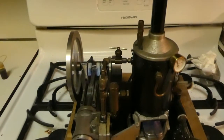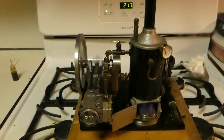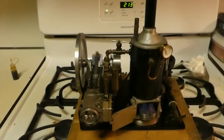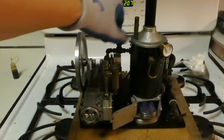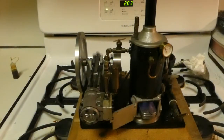Well, there goes the pressure. I'm very pleased with this. I'm pleased I can run on alcohol — I don't have to use compressed gas anymore.